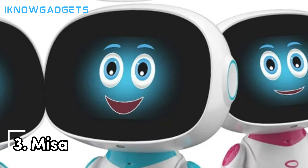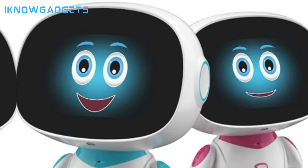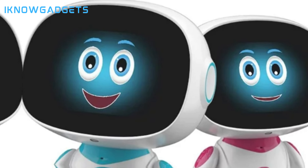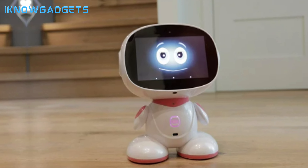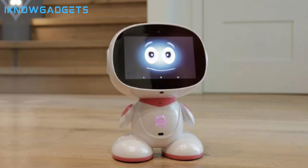Taking the third spot is Misa Pink. Misa Pink is a next-generation social family robot that's smart, interactive, and mobile. It's KidSafe certified, ensuring safe interactions with children. With four wheels and a multitude of sensors, Misa can travel, learn, and interact with its surroundings. It can play with children, handle schedules, and help keep homes safe.